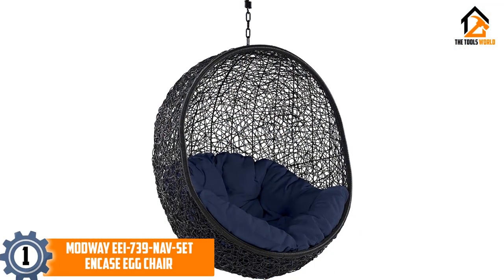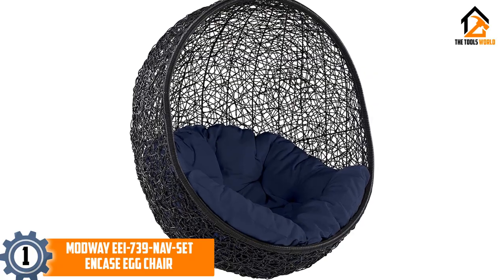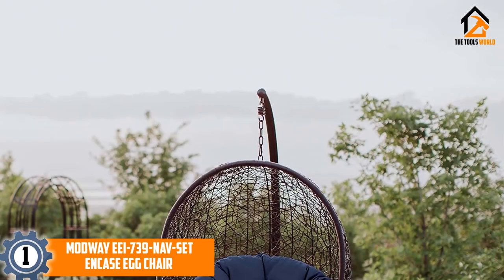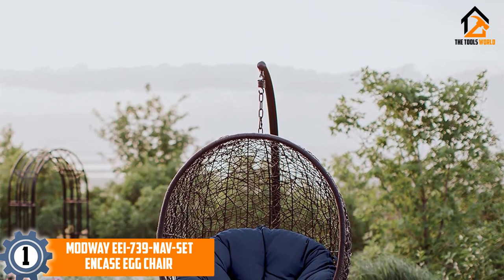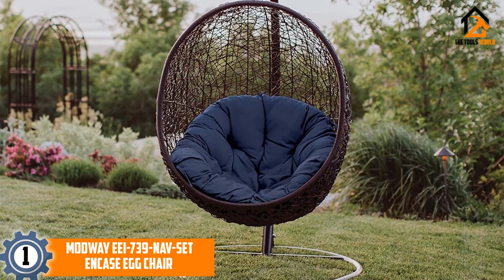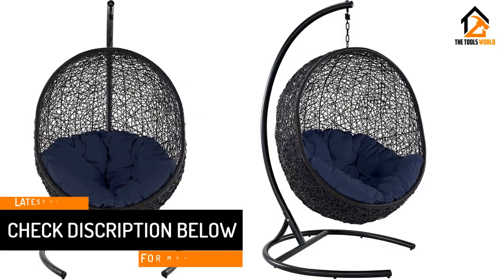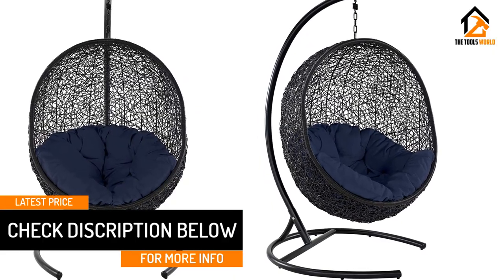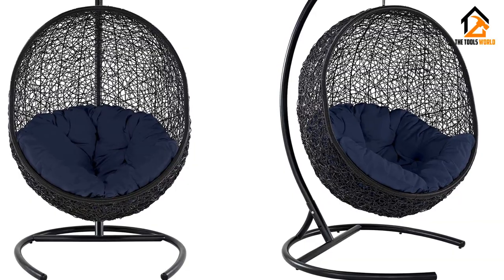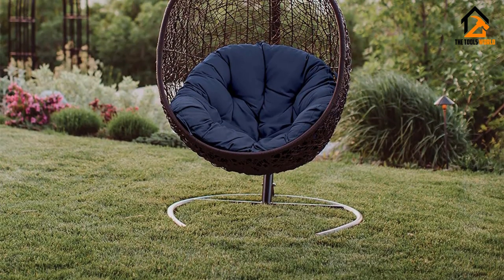And finally at number 1, we have the Modway EE I739 NAV Set. This egg chair blends into and works well in outdoor spaces such as patios and balconies. Its inviting contemporary style satisfies the needs of most people — whether you want a spot for relaxing, reading a book, or knitting for fun, the Modway EE I739 NAV Set delivers. Children can also use it as an outdoor swing or a lounge spot for basking in the morning sun. Its steel frame supports up to 265 pounds and has a padded cushion that boosts comfort, making it sought after globally.